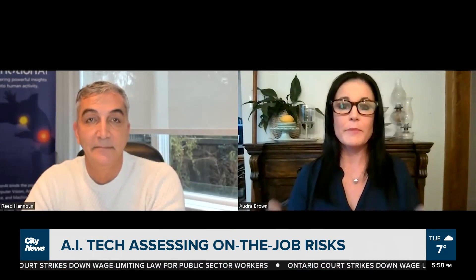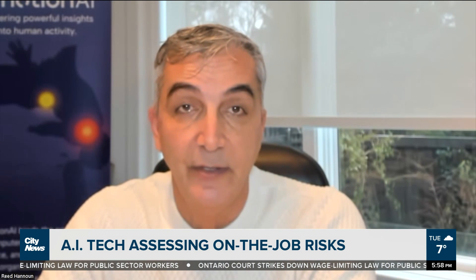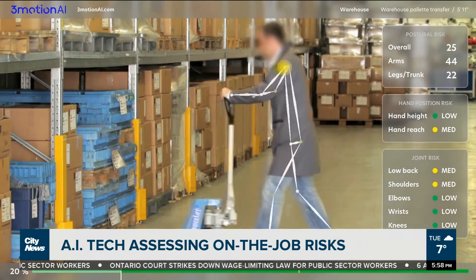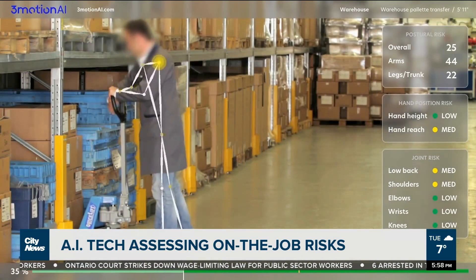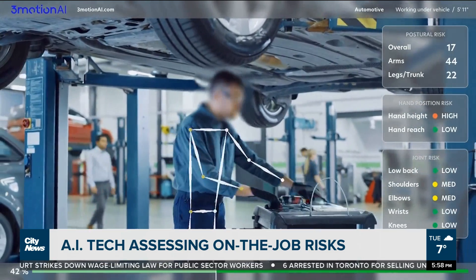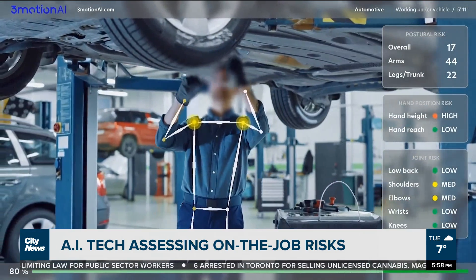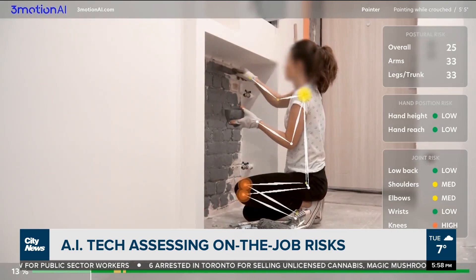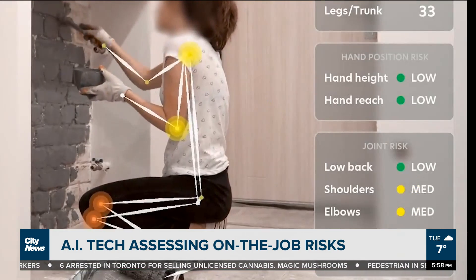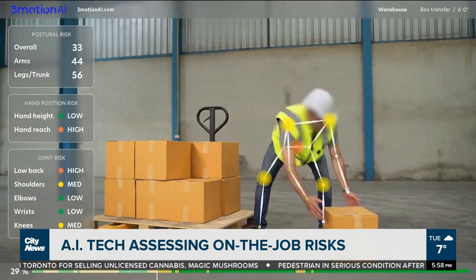How do the people get monitored? Someone at the work site — whether it be the employer, an ergonomist, or a healthcare practitioner responsible for safety — would have access to the app. They would download the app on their phone and simply hold their phone and point it at the worker performing that job task. From there, the AI technology and software from 3Motion AI gives visual feedback of potential problems, like overreaching, poor postures, or improper lifting.